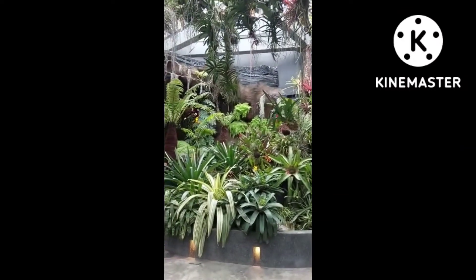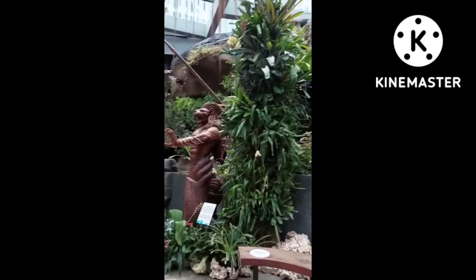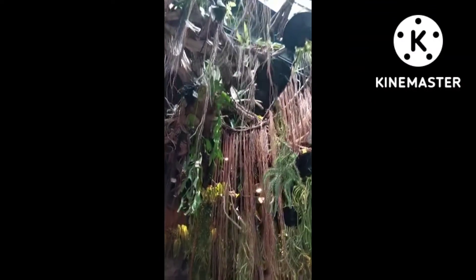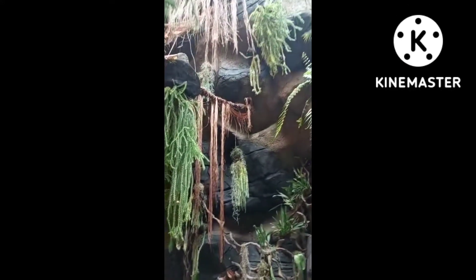Meron dyan flower dome. May orchids sa garden. Tapos sa gabi, ma-amaze po kayo sa sobrang ganda — mga ilaw na nagagandahan. Look at that guys! Ganyan po sila ka-creative dito sa Singapore.